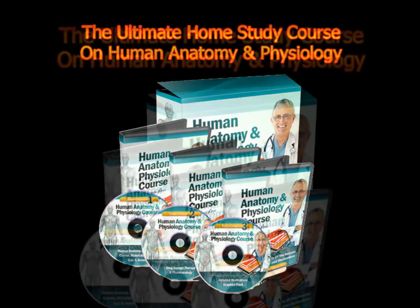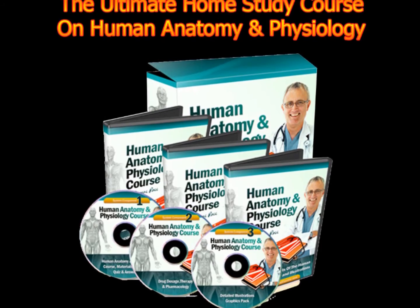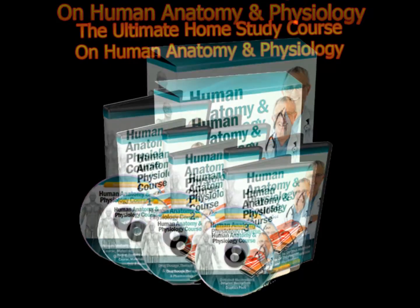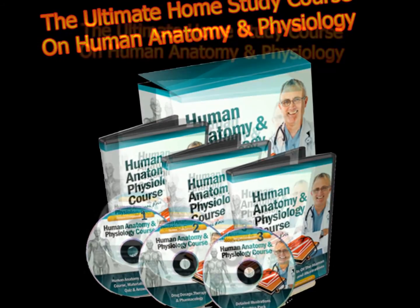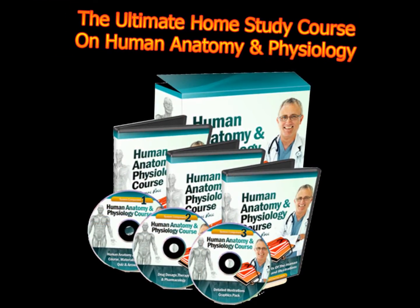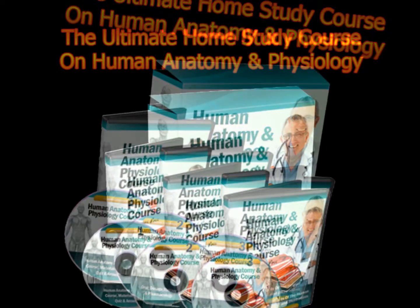The Ultimate Home Study Course on Human Anatomy and Physiology consists of thousands of pages of good stuff and covers hundreds of medical topics. The course material is comprehensive yet simple — it teaches complex concepts in simple language and uses many techniques to help with retention, helping you to learn much faster.